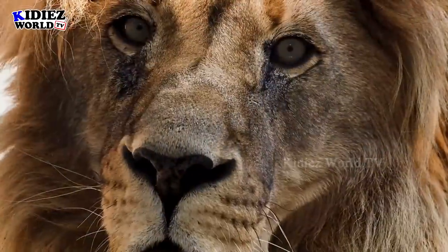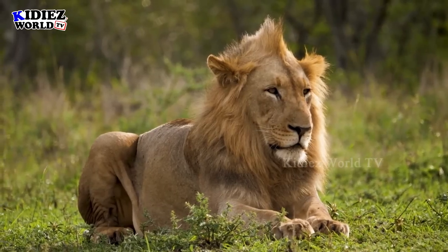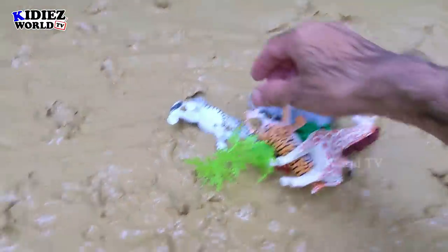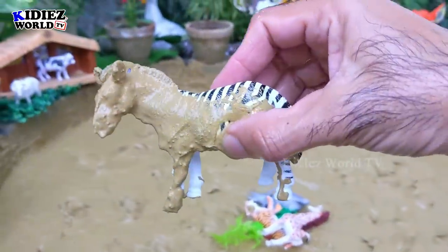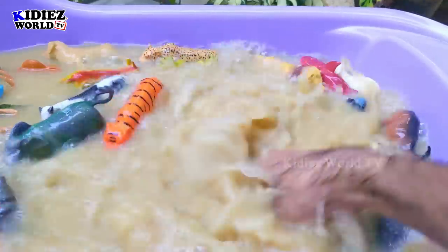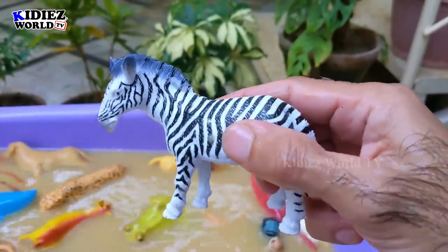What we have next — we have this zebra! Let's check it out. Zebra! Zebra is an amazing animal — white and black. Wow — zebra!